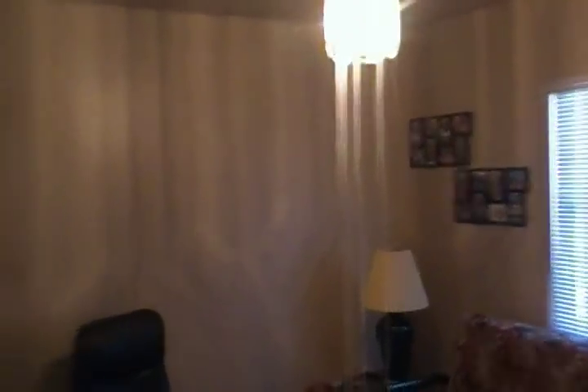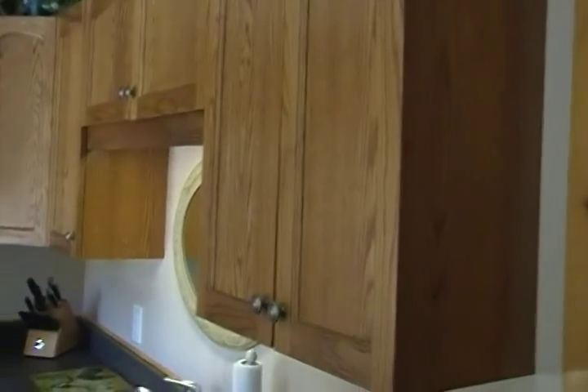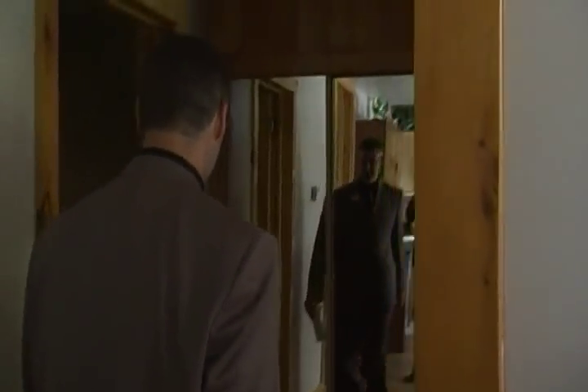Right over here we've got a bedroom, and down the hall here we've got the kitchen. We're just going to do a brief look at this gorgeous old kitchen, and then we're going to head down the hallway to the bedroom here. This is currently used as the master bedroom — beautiful neutral decor, ceiling fan, really good sized room here.